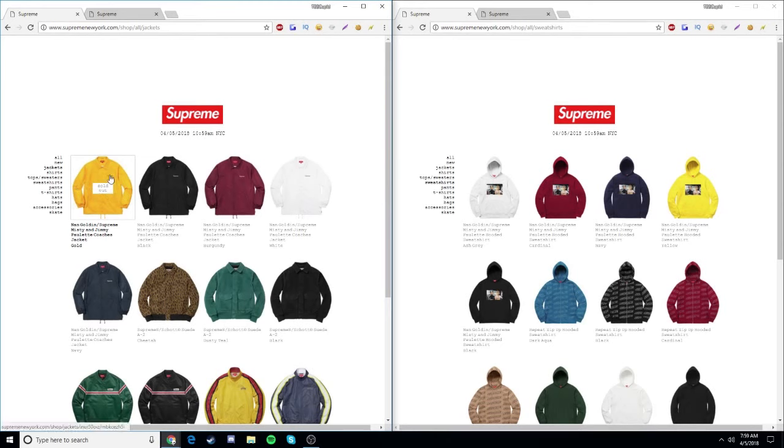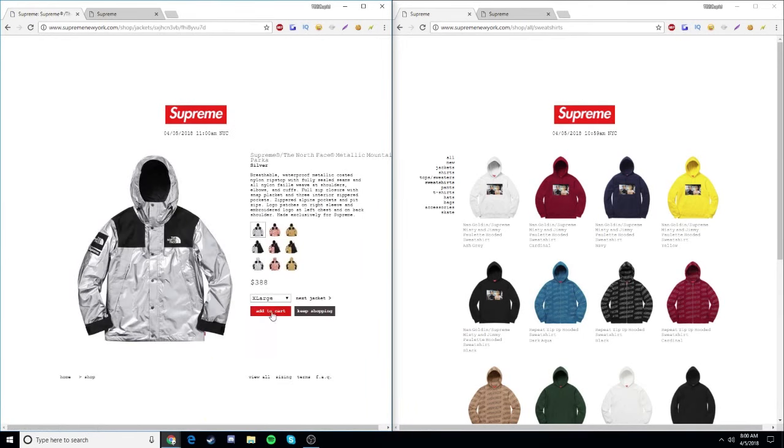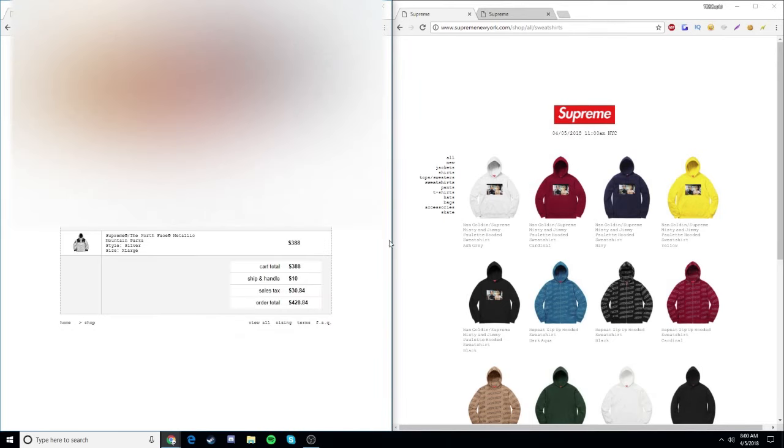Oh, there it is — dropped early again. Processing payment, please wait. Let's go, come on. Processing, please wait. There's like a loading bar this time — I've never seen that. Let's go, maybe I got that.